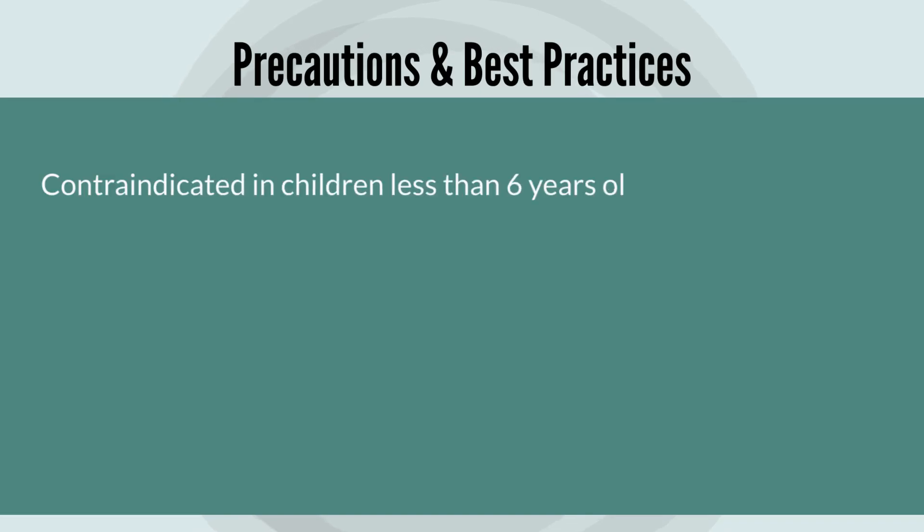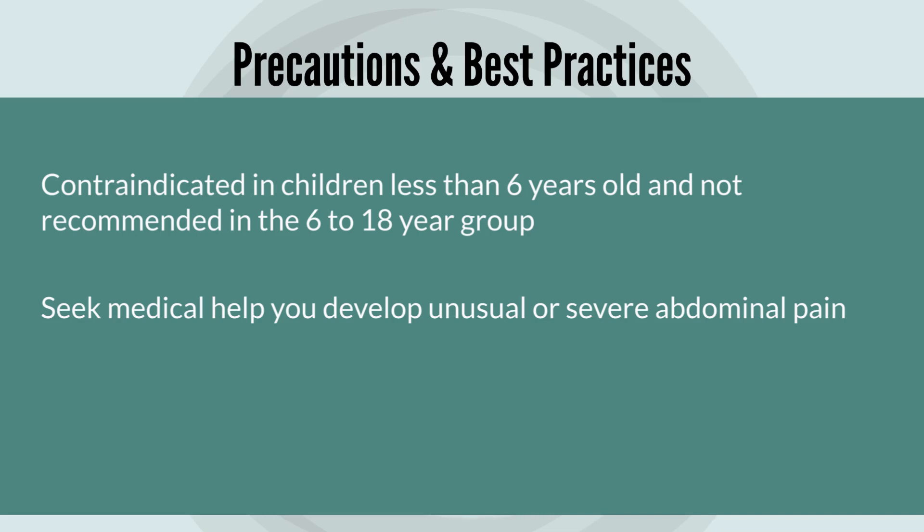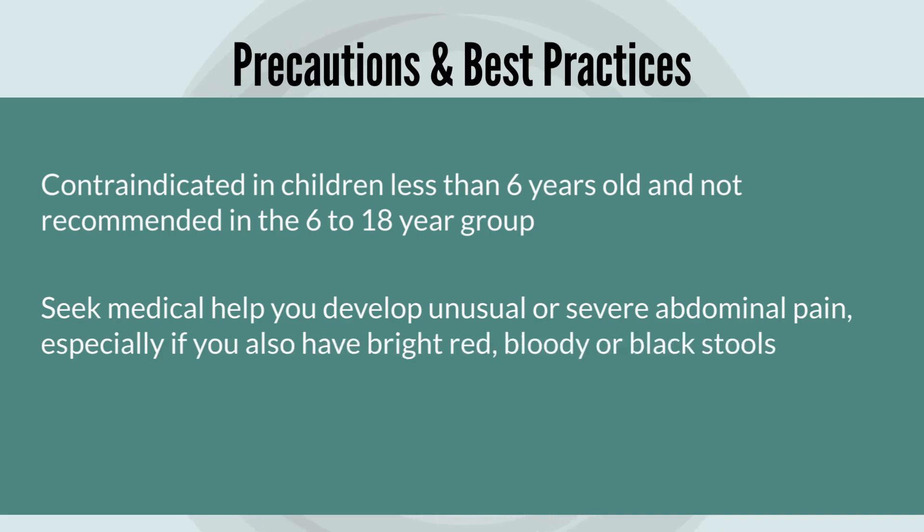Now some precautions and best practices. Linzess is contraindicated in children less than six years old, meaning it should not be given to this age group under any circumstance. Even for the 6 to 18 year olds, Linzess is not recommended as it may potentially harm them. It is also recommended to seek medical help right away if you develop any unusual or severe stomach or abdominal pain, especially if you have bright red bloody stools or black stools that look like tar — that may not be a good sign.